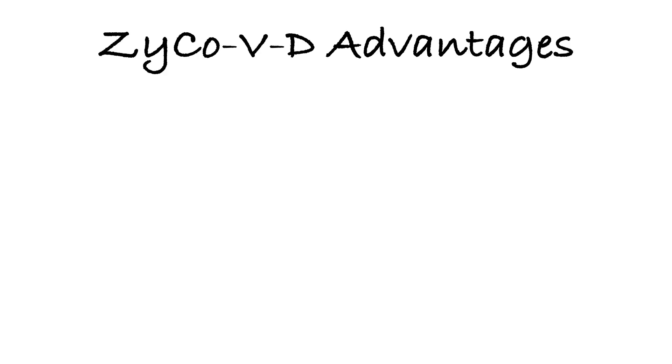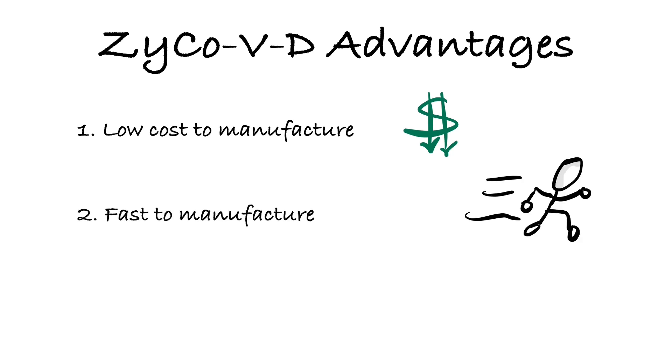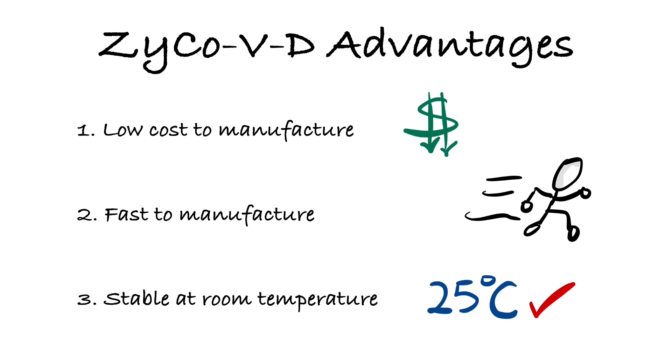The main advantages of this vaccine are: number one, low cost to manufacture; number two, fast to manufacture; and number three, stable at room temperature. This is because DNA is naturally thermostable and easy to synthesize chemically.